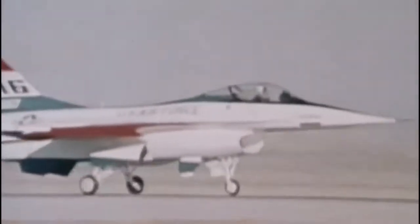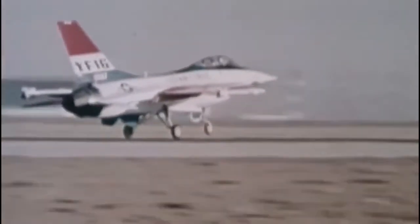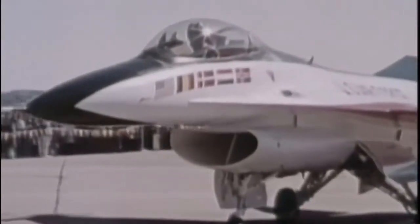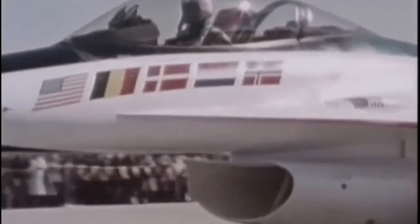In January 1974, General Dynamics delivered the first YF-16 to Edwards Air Force Base in California, with the first official flight scheduled for February 2nd. But the first actual flight occurred accidentally during a high-speed taxi test on January 21st — a fin scraped the ground, the aircraft began to veer off the runway, and the test pilot lifted off to avoid wrecking the machine, safely landing it six minutes later. Northrop completed the YF-17 in June 1974, and after testing, the two designs competed in a flyover as part of the decision-making process.